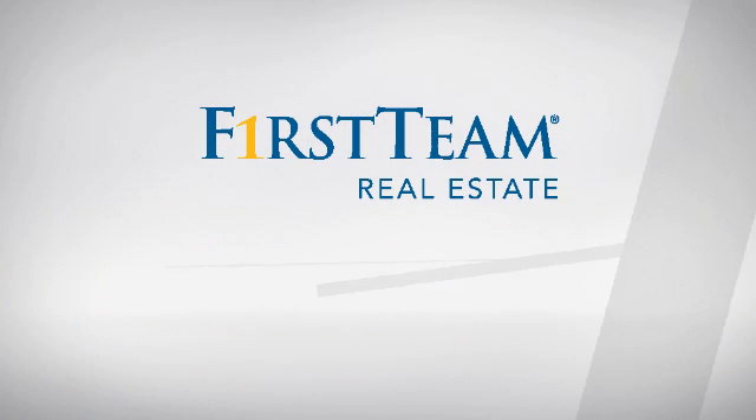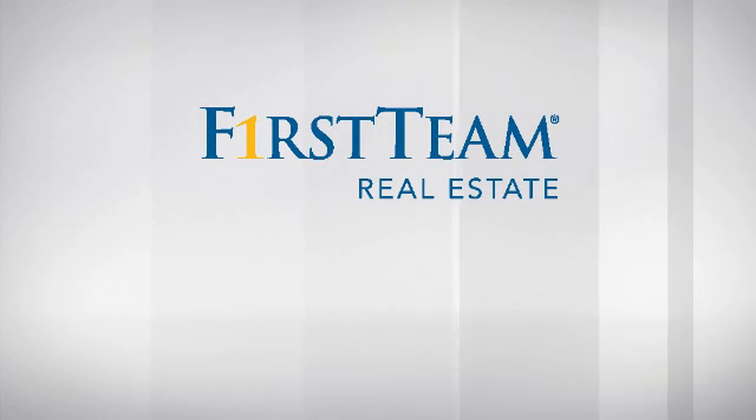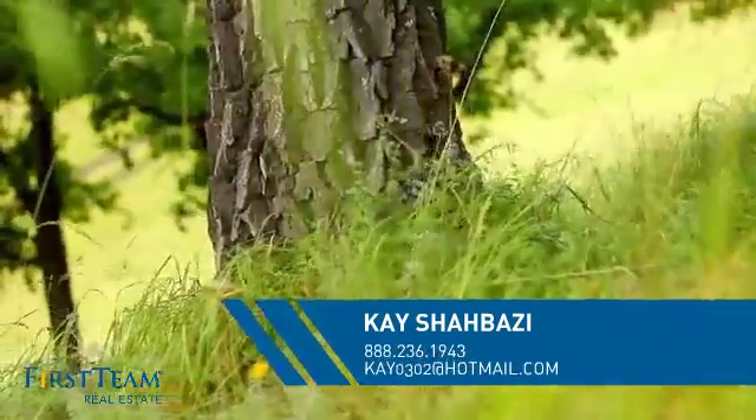At First Team Real Estate, you'll find a place you'll feel right at home in. This video is brought to you by your real estate agent, Kay.